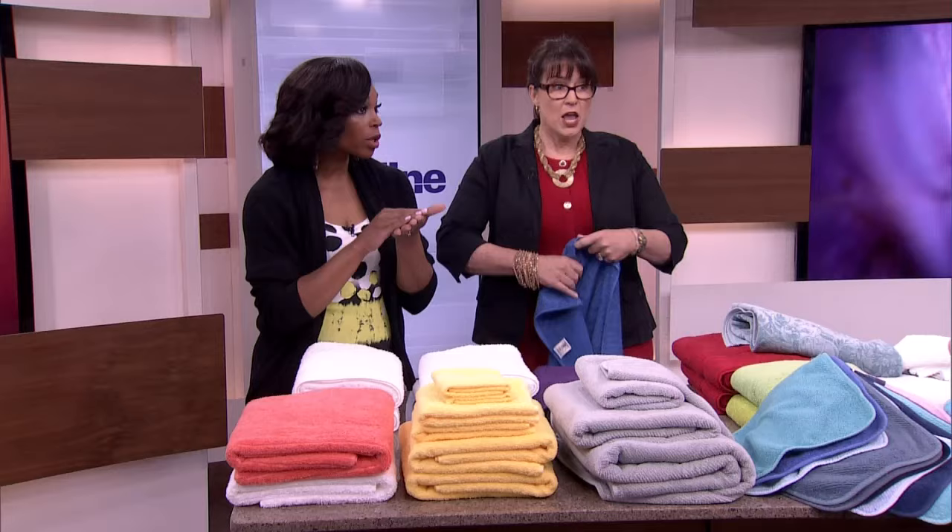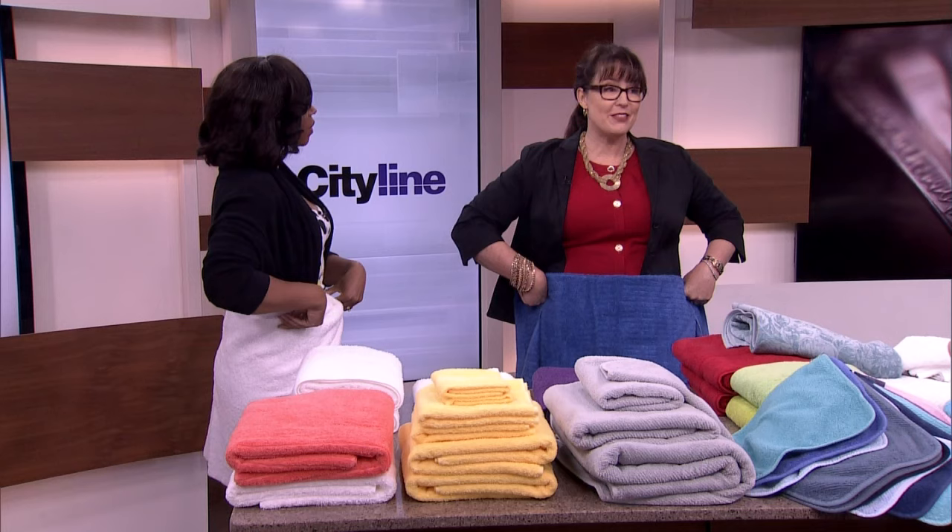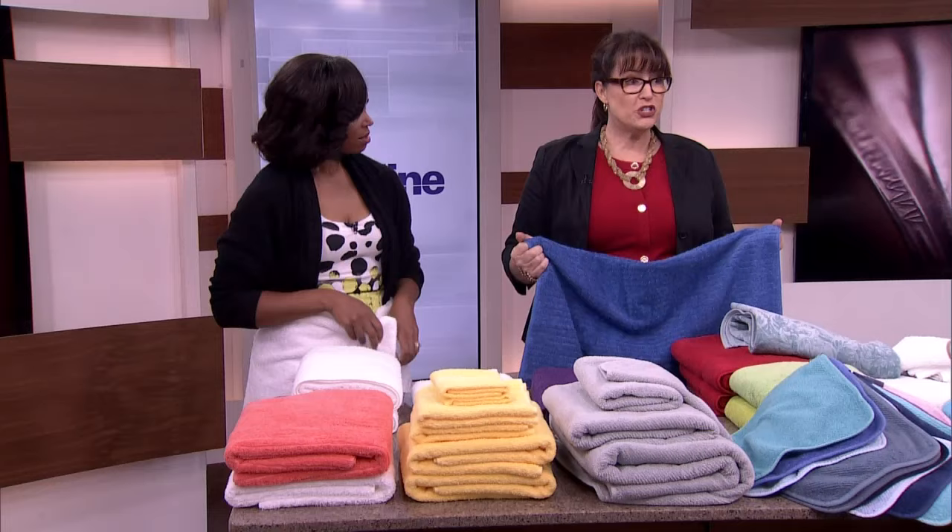You also need your towel to help you do your happy dance in the morning — sometimes you want to cape it, sometimes you want a skirt. You want to make sure you've got a towel that's big enough to do both of those things, and that's going to come with a quality towel.